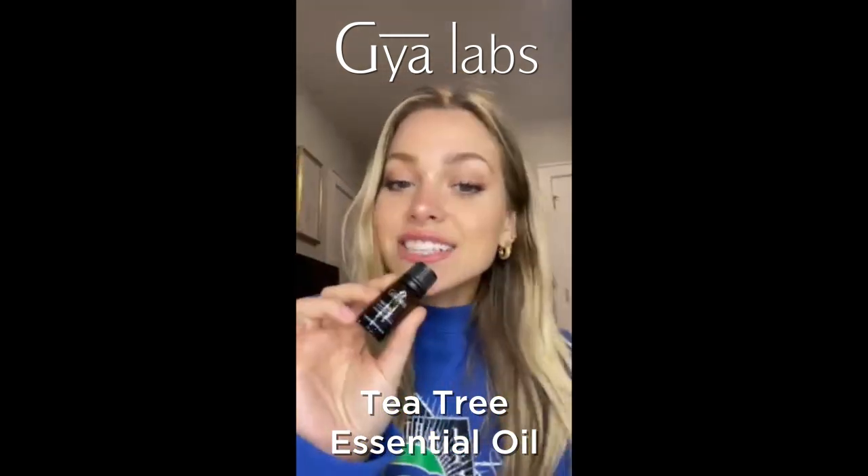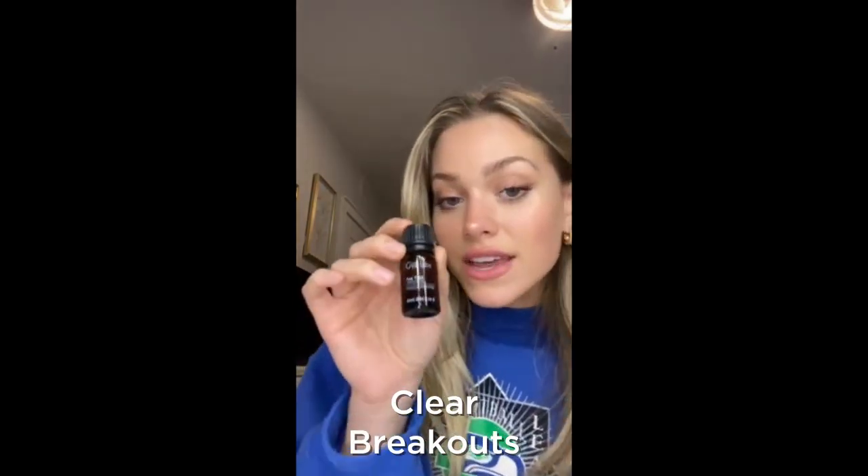This is the Gaia Labs Tea Tree Essential Oil. This one has such a herbal scent to it — it's very natural smelling. I absolutely love this for my apartment.